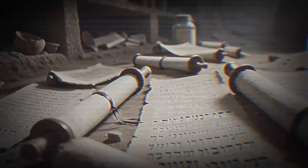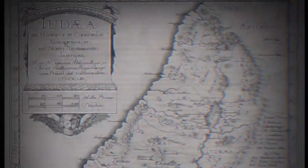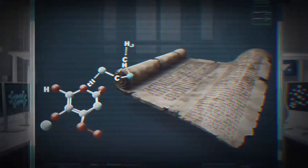One theory: a small, isolated religious community wrote all these texts themselves. Others believed they came from all over ancient Judea, from multiple communities. Scholars could only guess — until now.